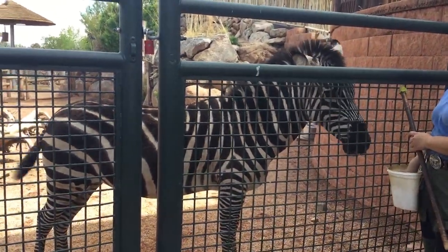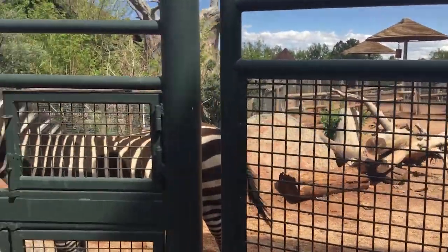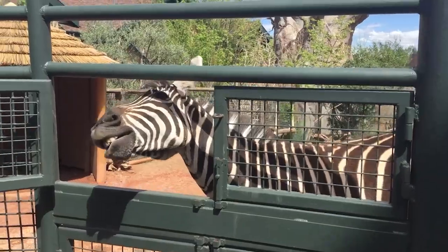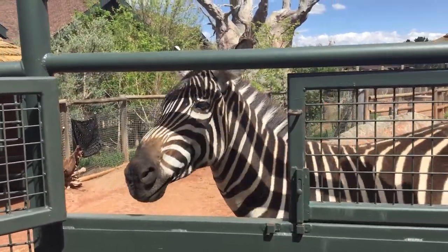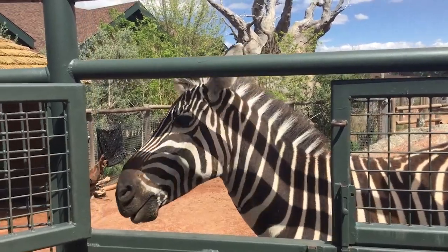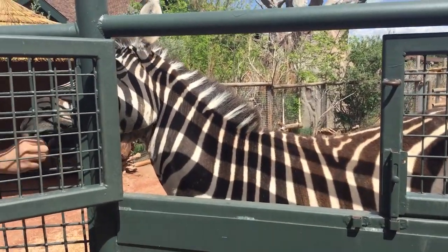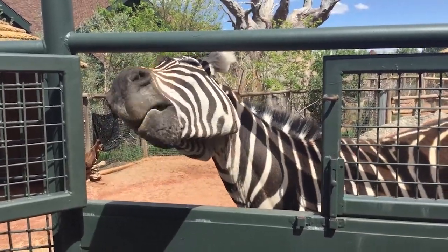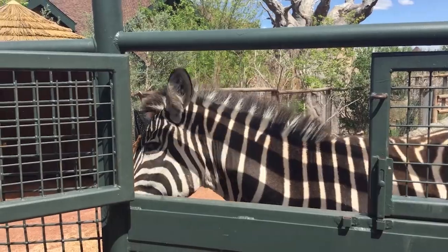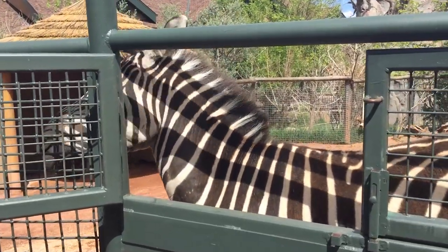Now we're going to show Mujambi's cute little training. This is what we do when we have guests come and get a zebra encounter. He's quite the ham and he's got the most gorgeous smile. We captured that one day when he was offering up and showing his teeth when he was super excited, and one of our keepers happened to get it on cue — and it always makes for a really great picture, especially when he sticks his tongue out as well.